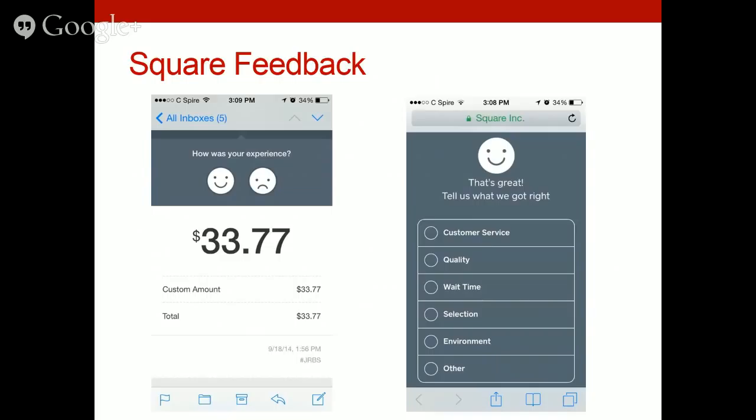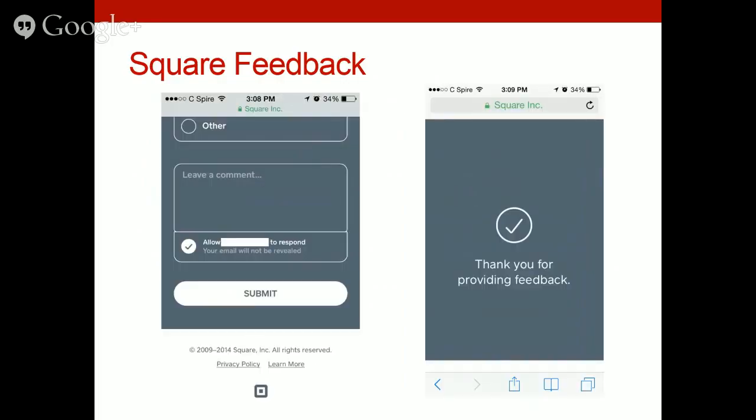Here's an actual example from a transaction I had — a screenshot from September 2014 showing a charge of $33.77. I rated it as a good experience by selecting the smiley face, and then you can tell them specifically that the customer service was great, the selection was great, and you enjoyed the environment. If you did not have a favorable experience, you can indicate what you didn't like and leave a comment, and Square allows the business to respond directly back to that customer.